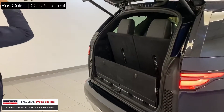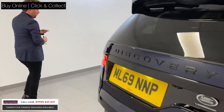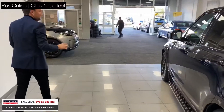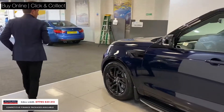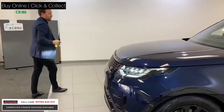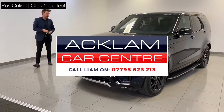Three litre diesel, Landmark, in Loire Blue — lovely looking car, where the body styling meets the wheels. Hitting the website now at £47,990. Any questions or anything regarding this car, just give us a call and we will answer everything you need.